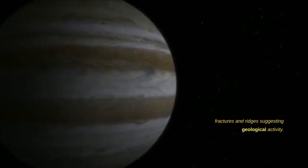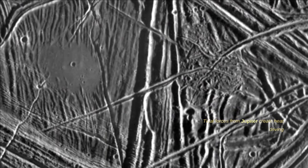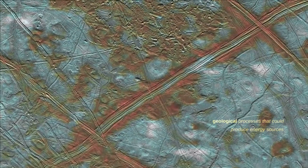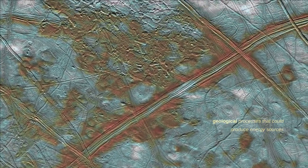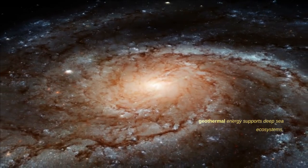Europa's icy surface has regions with fractures and ridges, suggesting geological activity. Tidal forces from Jupiter create heat, driving geological processes that could produce energy sources for potential life, similar to how Earth's geothermal energy supports deep-sea ecosystems.